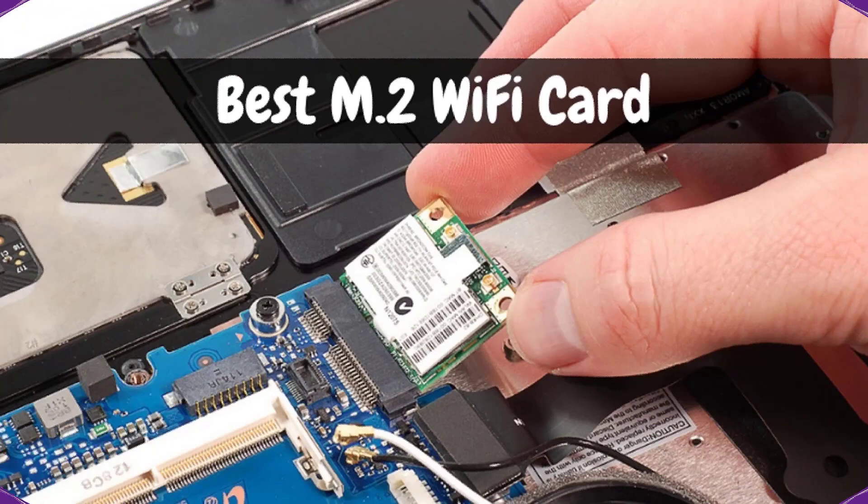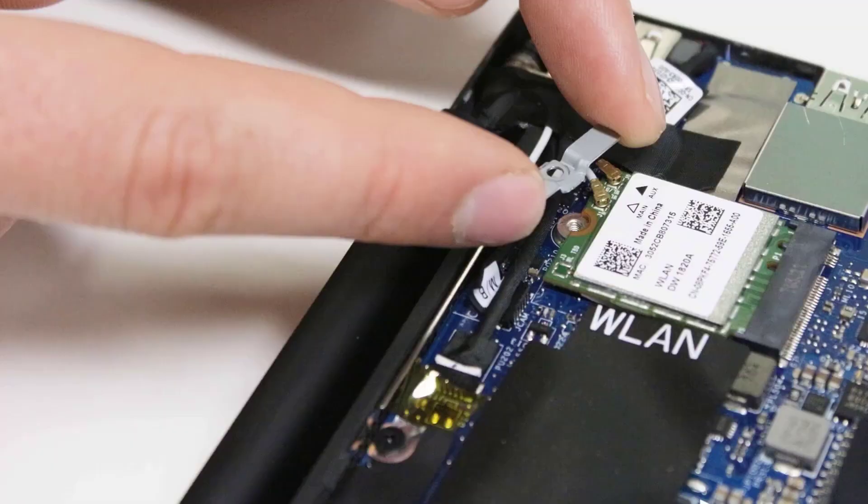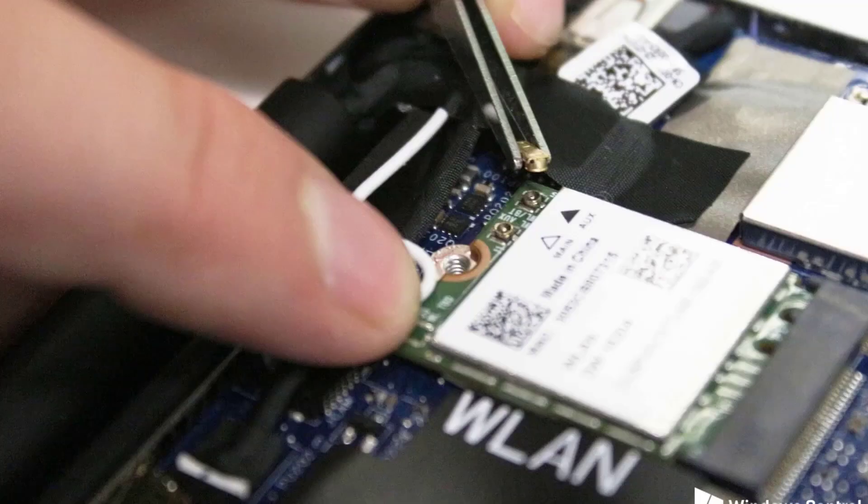Getting top-notch connectivity is a significant feature if we're keen on using our devices in a most satisfying way. If you've got no idea on where to get the best M2 Wi-Fi card, then there's no better place than what you're hooked onto right now. It's got the correct info you'll need to achieve the finest high-speed connections, hassle-free of course.